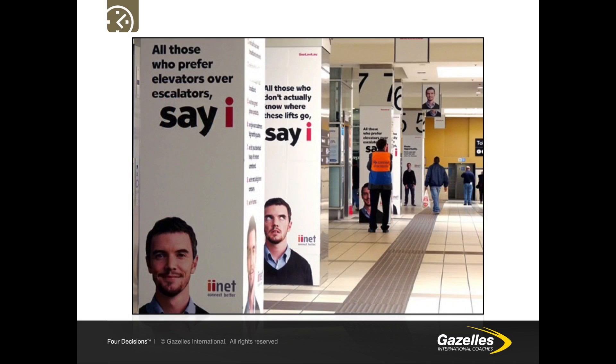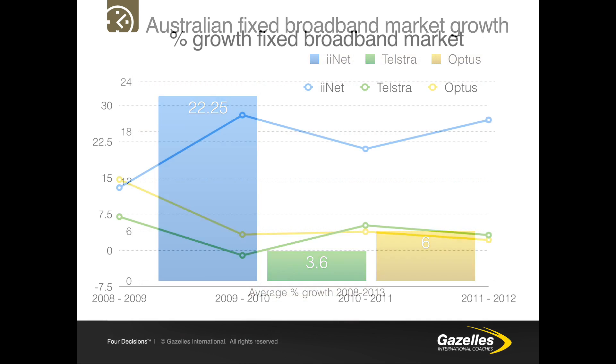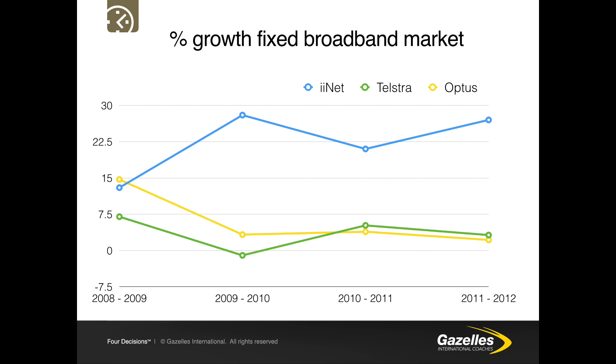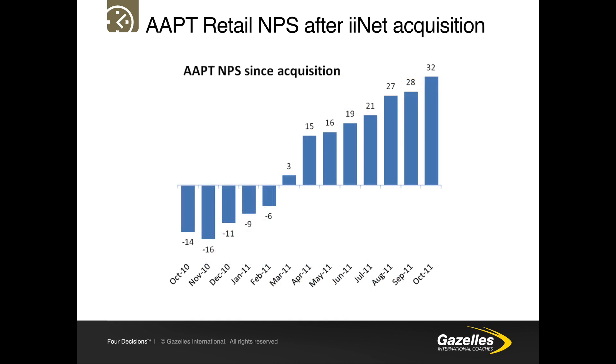In 2008, ILINET, one of the largest internet service providers in Australia, adopted the net promoter score and focused on customer service. This resulted in gazelle-like growth over the subsequent four years, positioning them number three in fixed broadband in Australia. By 2012, their plus 60 net promoter score was far superior to the international industry average. In 2010, ILINET acquired AAPT Retail and applied the same system, taking the net promoter score from minus 14 all the way to plus 32 over the following year by focusing on high-quality customer service and measurement.